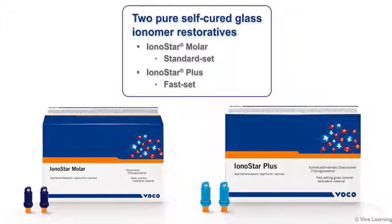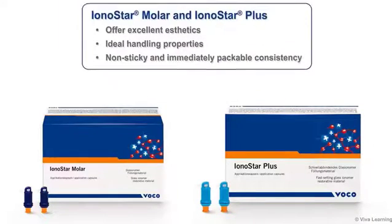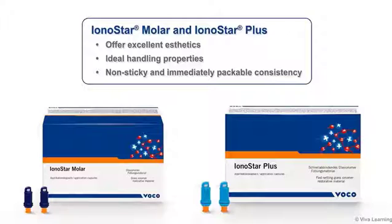In addition to the Ionolux resin modified light-cured glass ionomer, VOCO's broad product line also includes two pure self-cured glass ionomer restoratives. Ionostar Molar is a standard set, while Ionostar Plus is for situations that require a fast set. Just like Ionolux, both Ionostar Molar and Ionostar Plus offer excellent aesthetics and the ideal handling properties of a non-sticky and immediately packable consistency.